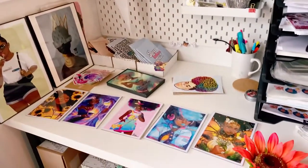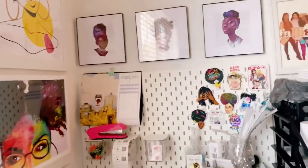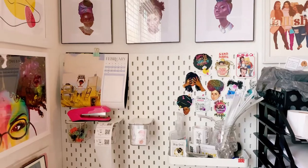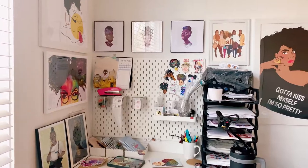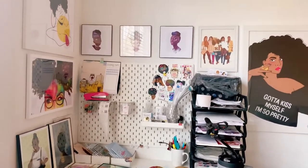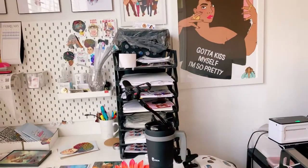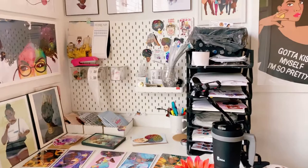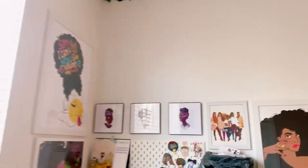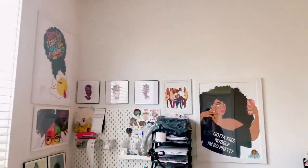This wall is gonna come along nicely. I'm also looking for artwork of Black men because I just have so much that features Black women, which is understandable - it's easier to draw women. I still have some more to put up, and honestly I'm not good with grids. I didn't really think about creating an actual grid before starting - I'm just gonna go with the flow.